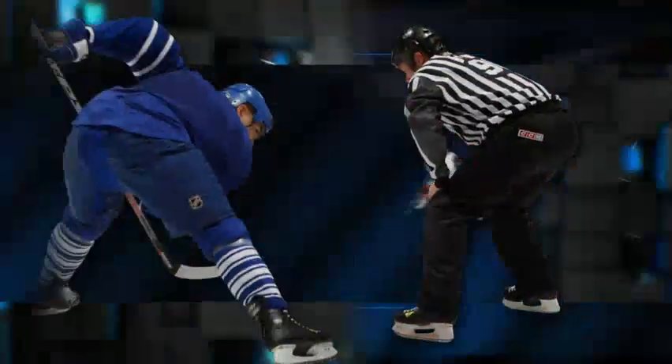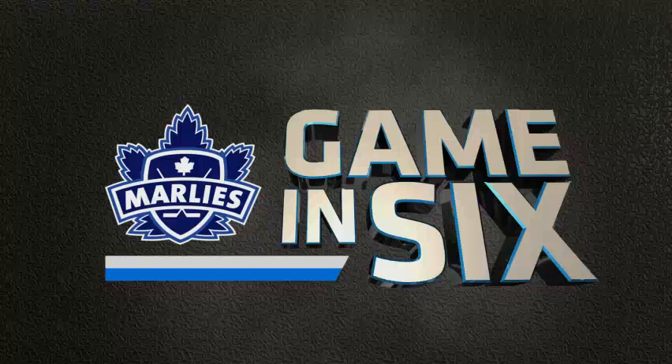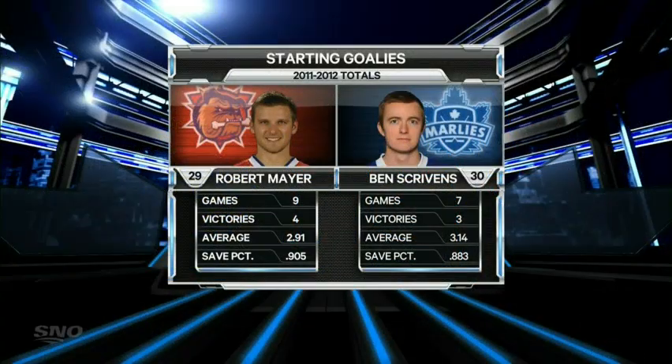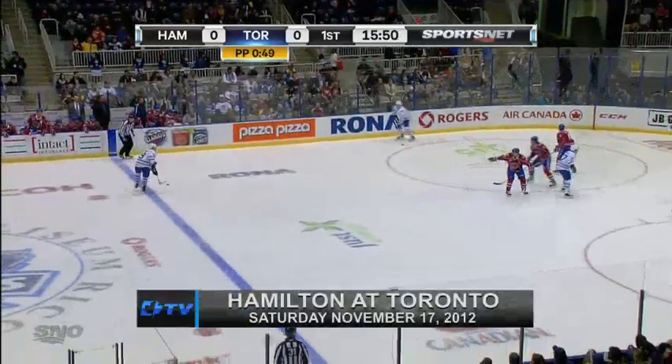Dallas Eakins and his Toronto Marlies getting set to tangle with the Hamilton Bulldogs. A look at the goalies: Robert Mayer is 4-4-1 thus far this season, and Ben Scribbins is 3-4-0. A player takes a bit of a stick in the face as he gets back on his skates.